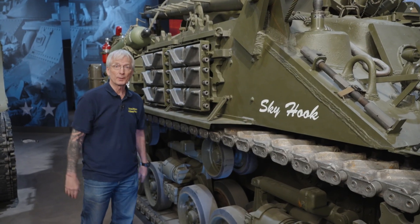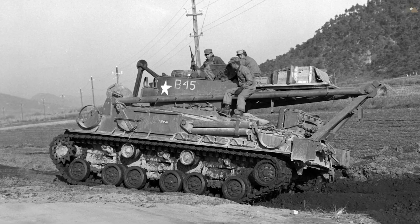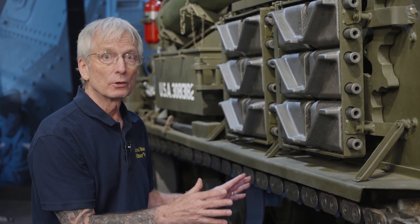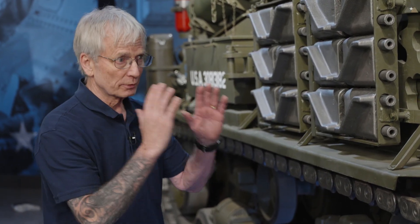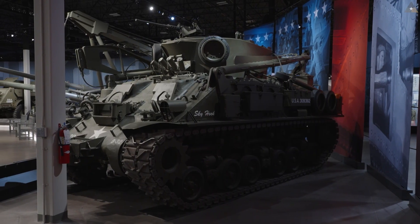Based on that successful experience, the Ordnance Department ordered new production of 80 M32A1B3s. Those new production tank recovery vehicles were manufactured, but by the time they were manufactured, the war was over. These 80 new production M32A1B3s were never sent overseas. This is not one of those new production vehicles — we know this started as a first-generation M4A3 and was converted to an M32B3.